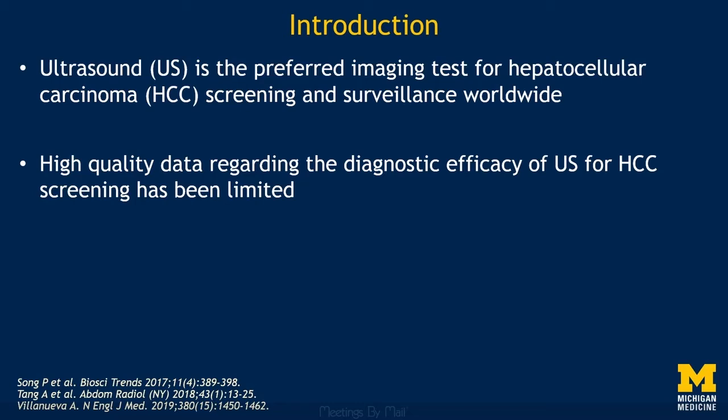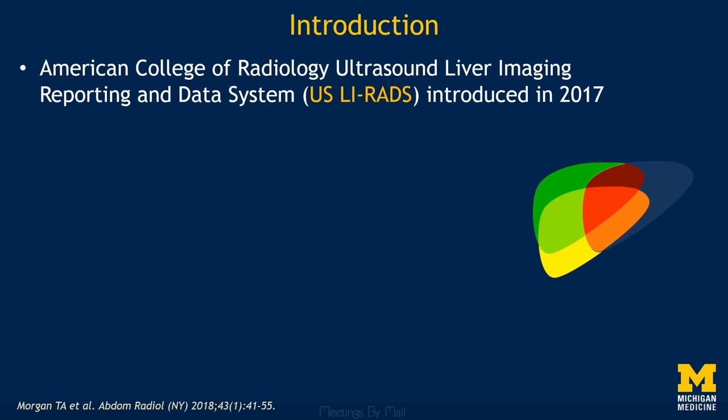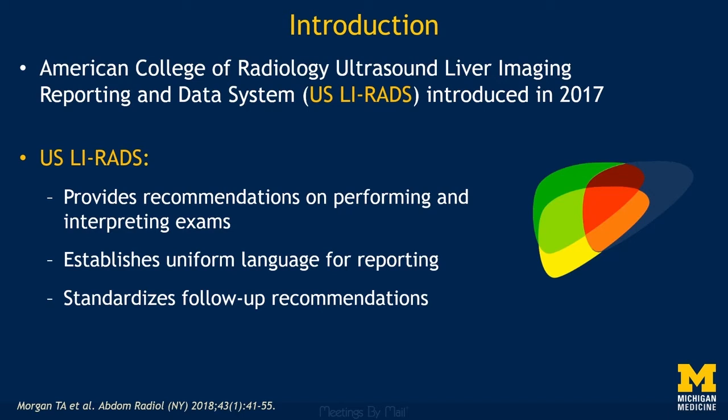The American College of Radiology launched Ultrasound LIRADS in 2017. Like other RADS systems, Ultrasound LIRADS standardizes the performance and interpretation of exams, as well as recommendations for follow-up. This has been a huge step forward for care of patients being screened for HCC, and it has allowed us to start studying HCC screening and surveillance with ultrasound in ways that were not previously possible.